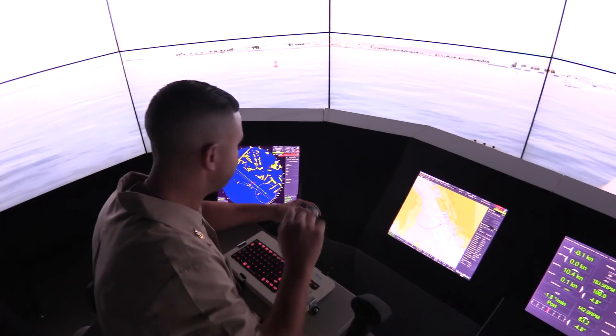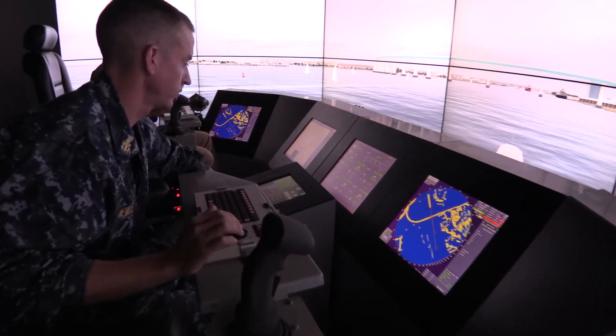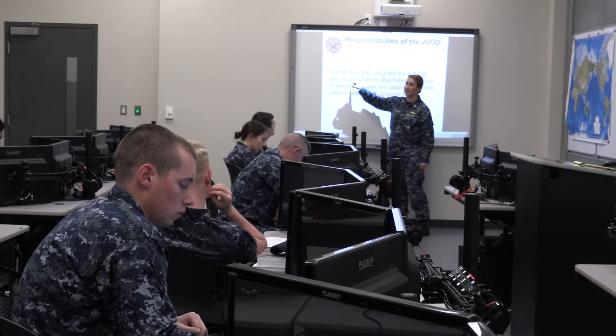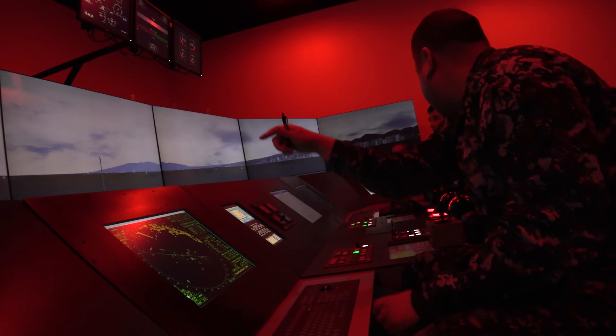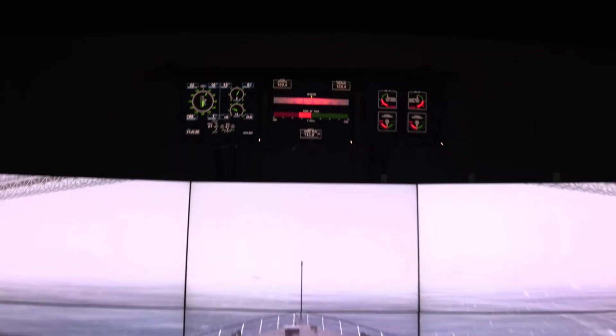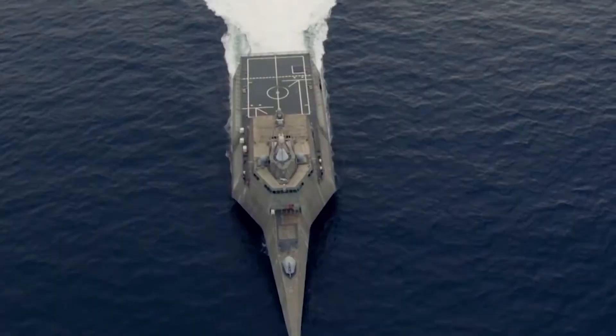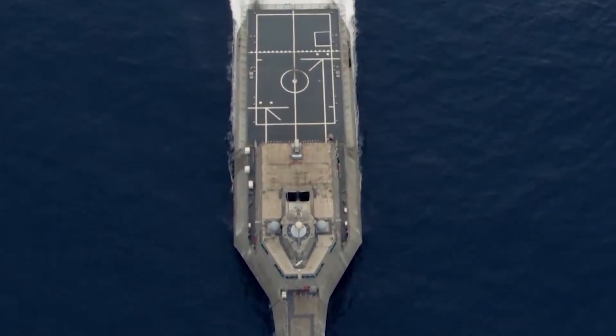The Littoral Combat Ship Junior Officer of the Deck course is a vital component of the LCS program to rapidly qualify its junior officers and senior enlisted to perform their critical responsibilities on the bridge during shipboard operations. Surface Warfare Officer School will continue to spearhead this essential and highly advanced training to ensure all LCS junior officers of the deck have the confidence and experience to support any underway evolution.